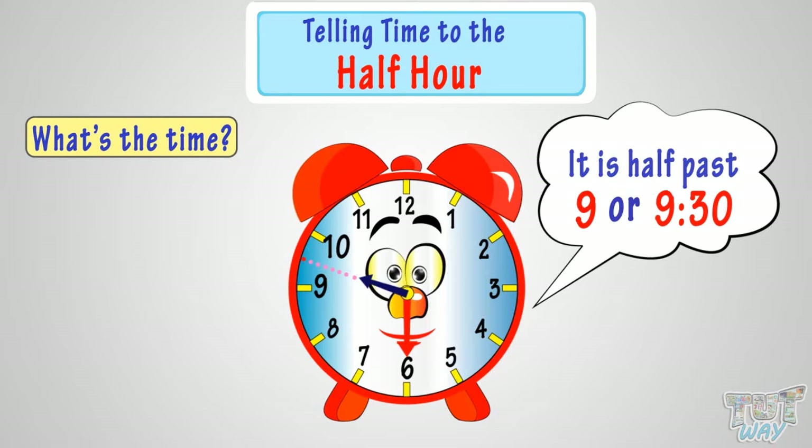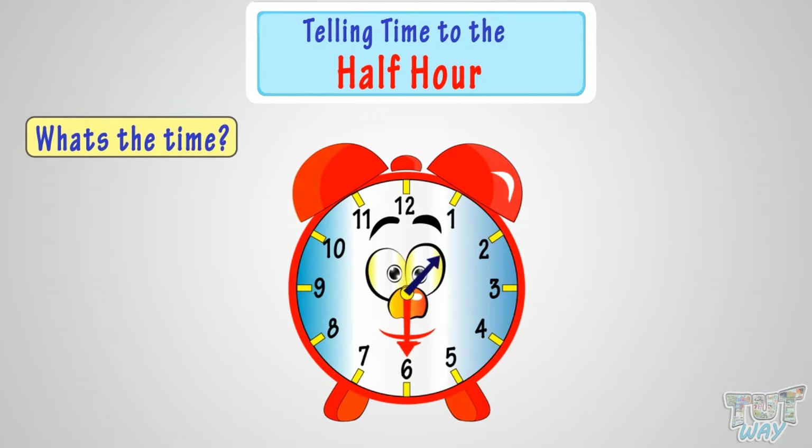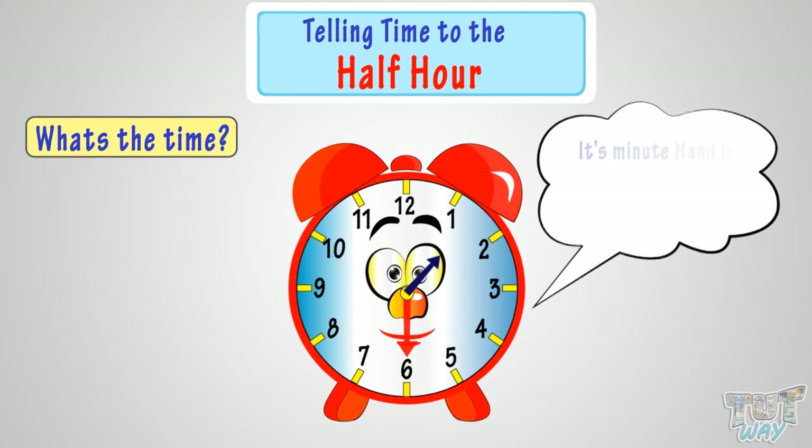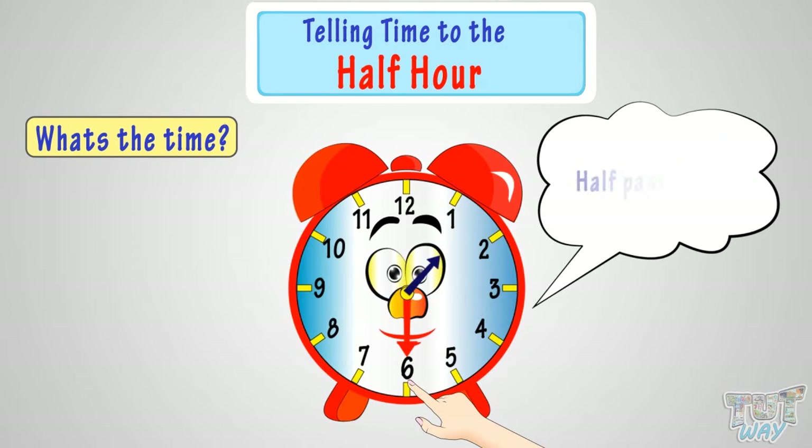Let's take another example. Try to figure out what's the time in this analog clock. The minute hand is pointing at 6, so it's half past the hour. Now, half past what?